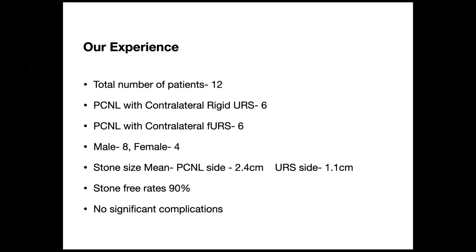We have our own set of patients from Chennai, totaling around 12 patients. We performed PCNL with contralateral rigid URS in six patients and contralateral flexible URS in six patients, with eight male and four female patients. The mean stone size on the PCNL side was about 2.4 centimeters and on the URS side about 1.1 centimeters. Stone-free rates were nearly 90% with no significant complications in our series.